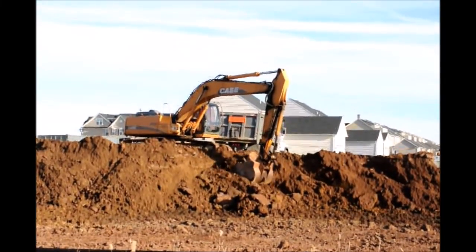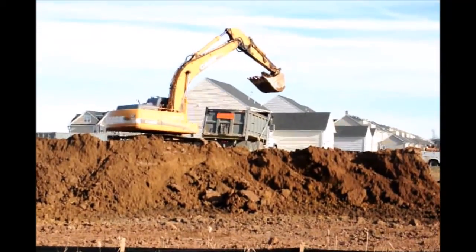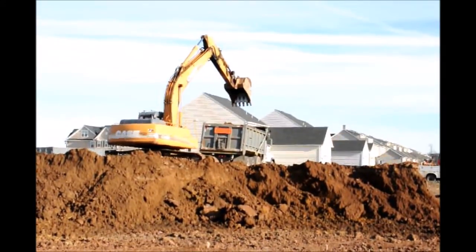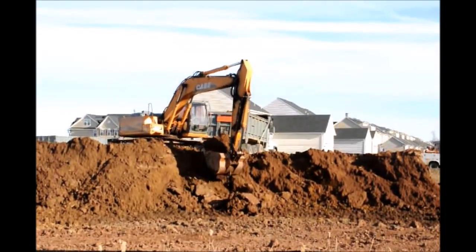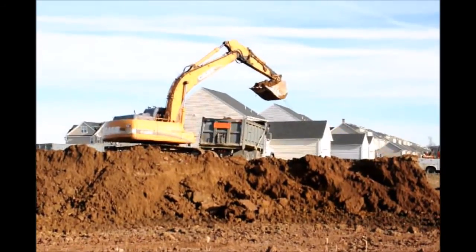If you live near a new development that's moving in such as this, you will want to have a tree to block off the construction noises that you see here in this video. A great tree for that is called the Green Giant Arborvitae. It grows fast, upwards to three feet a year, and it also has deer resistance and is resistant to snow load and ice load.